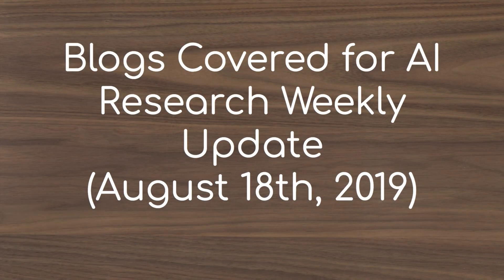This is the list of AI Research Lab blogs covered for this first Weekly Update video. The ordering of these blogs is not a rank order — it has no meaning which ones are presented first and last. These blogs' posts are only included if they posted in the window from August 11th to August 18th.